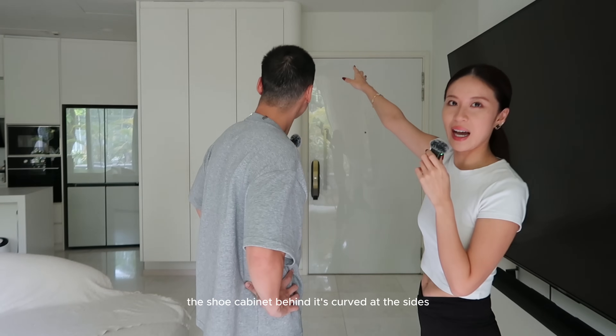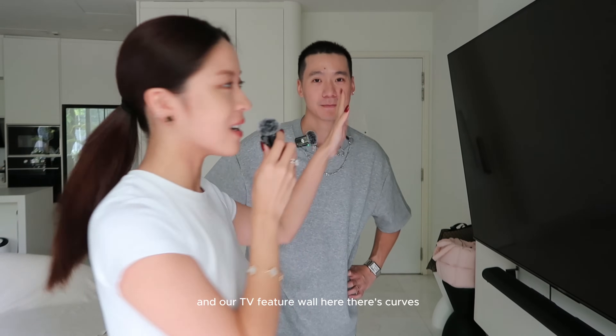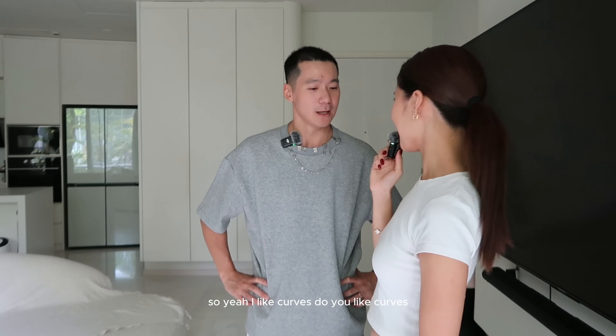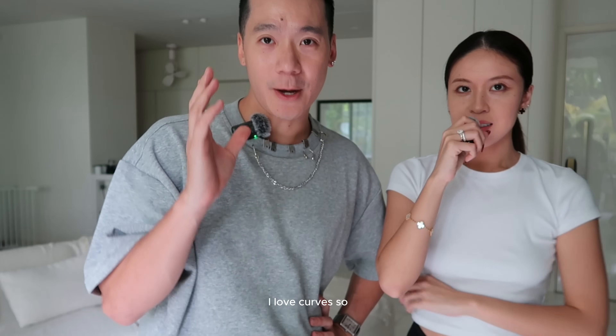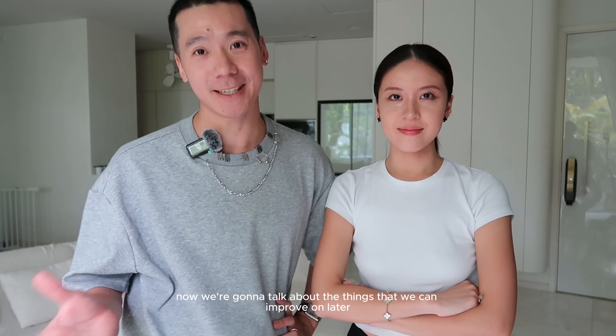The shoe cabinet behind is curved at the sides, and our TV feature wall also has curves. I like curves — do you like curves? I love curves. Now we're going to talk about the things we really love, and we'll talk about the things we can improve on later.